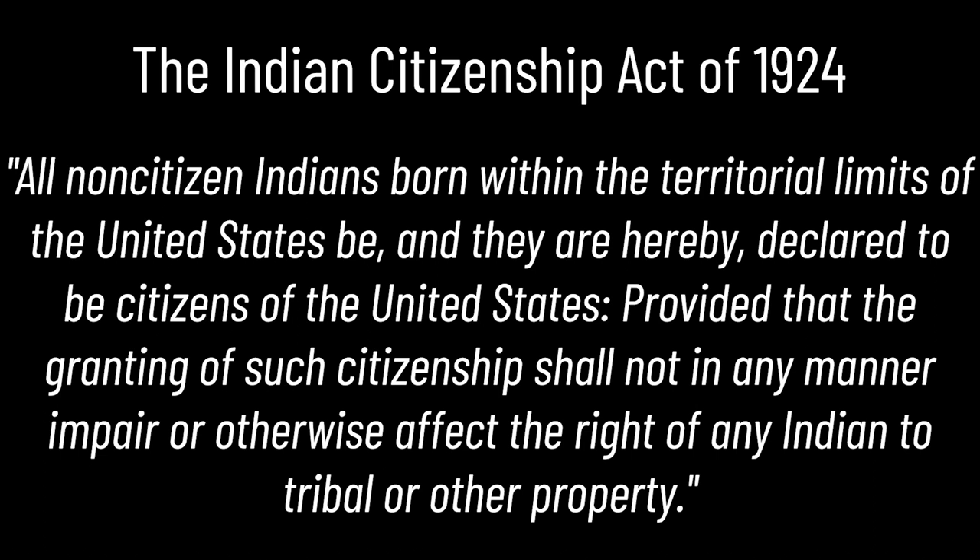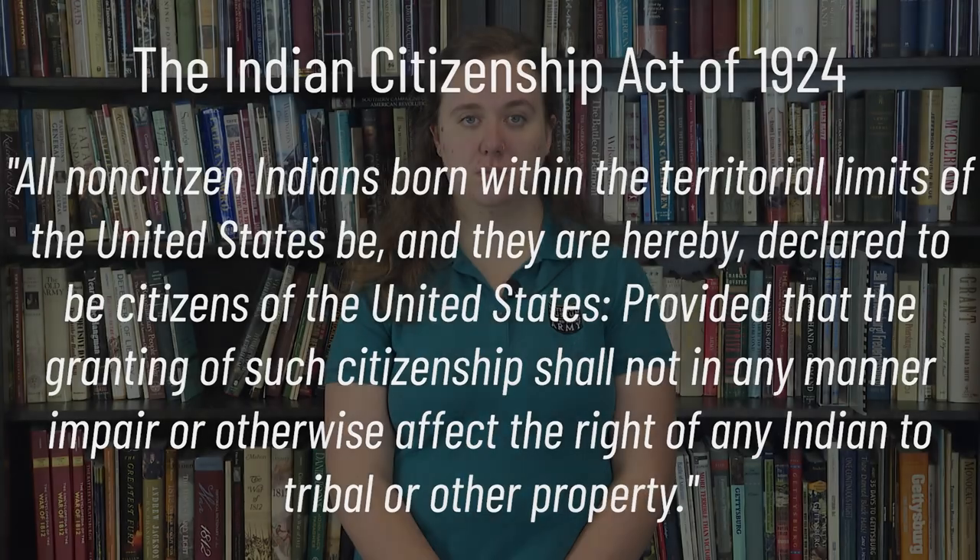The Indian Citizenship Act read: 'All non-citizen Indians born within the territorial limits of the United States be and they are hereby declared citizens of the United States, provided that the granting of such citizenship shall not in any manner impair or otherwise affect the rights of any Indian to tribal or other property.' Natives were considered to have dual citizenship — one to their tribal affiliation and one to the United States. But the fight for equal rights did not stop there. Even though Indigenous Americans were allowed to become citizens in 1924, they did not fully gain the right to vote until the passing of the Voting Rights Act of 1965. Before 1965, it was up to the state if they allowed Native citizens to vote, and frequently they were denied.